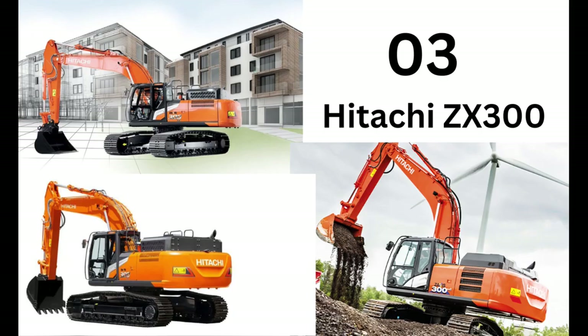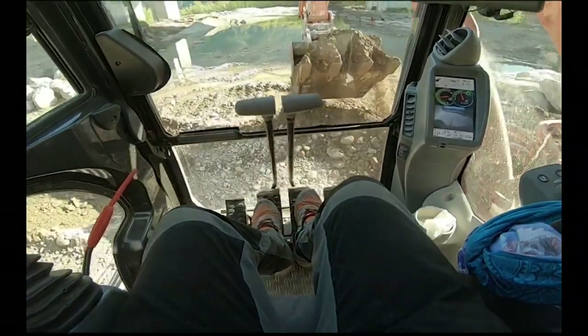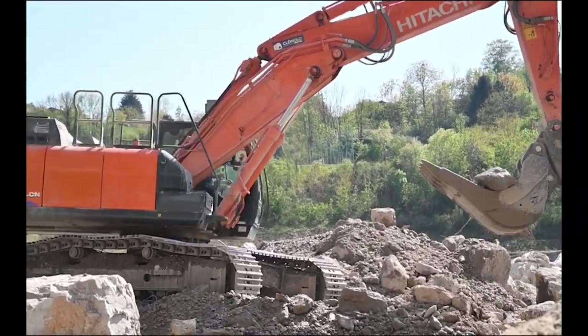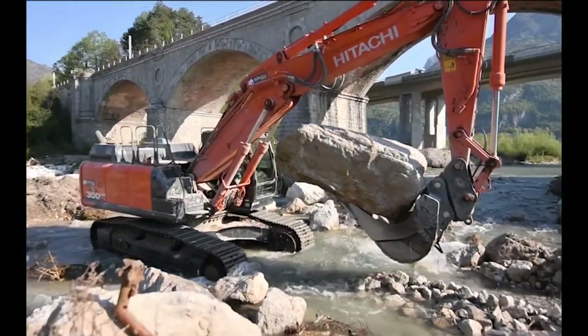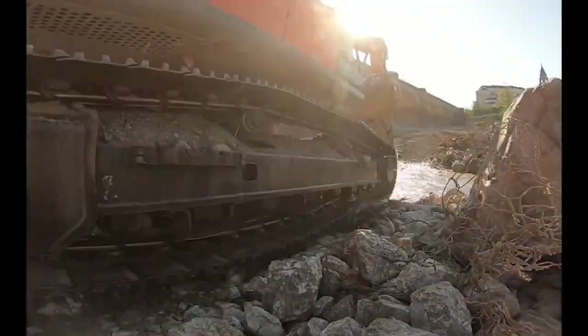Number 3 is the Hitachi ZX300. These excavators are praised for their powerful performance, reliability, and advanced hydraulic systems. They are designed to deliver exceptional digging force and smooth operation, making them popular choices in the industry.